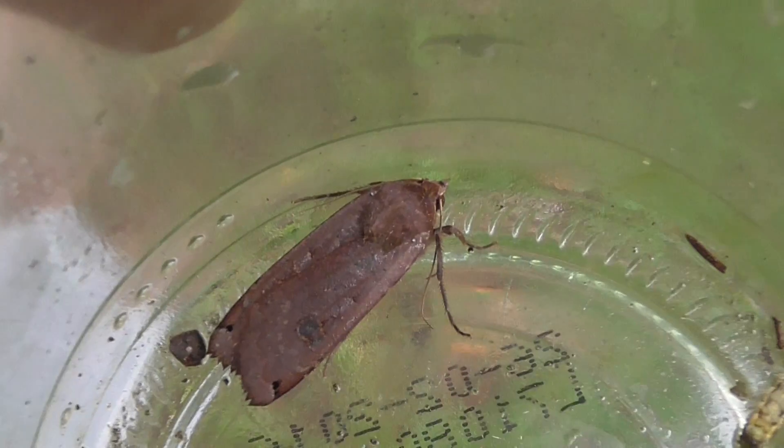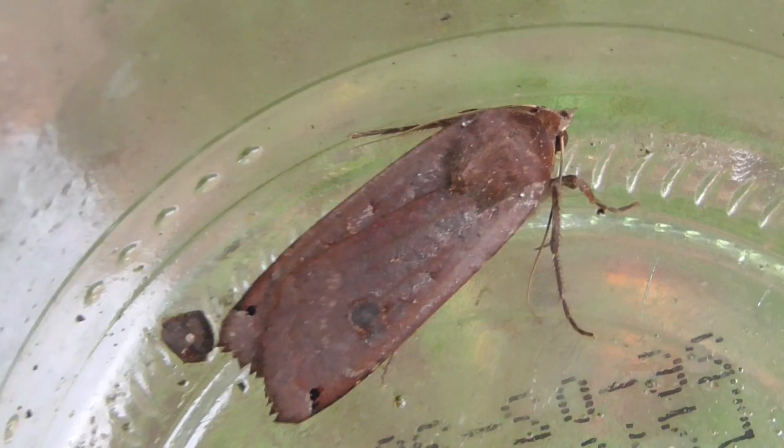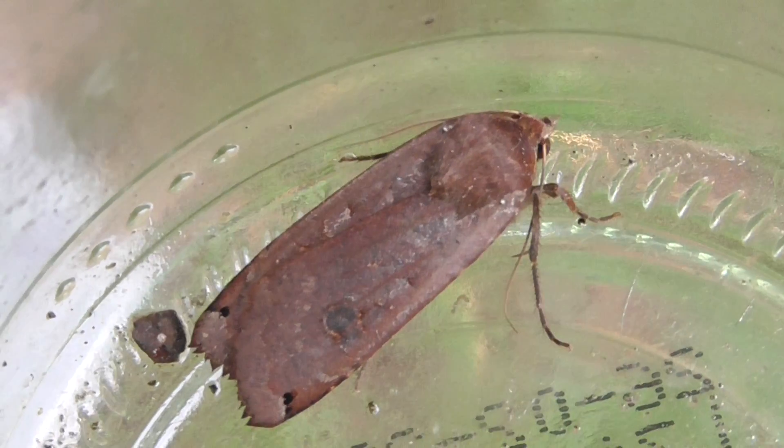That is a yellow underwing moth that I found on my lawn. Also on my lawn I found this caterpillar that I've not seen before. I don't know what kind of caterpillar that is. Let me see - it's got some hairs.